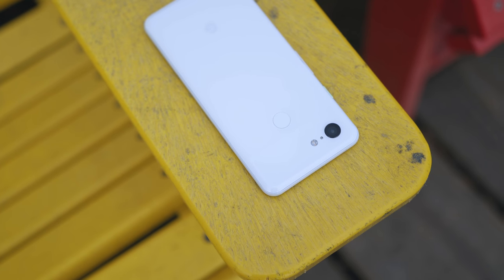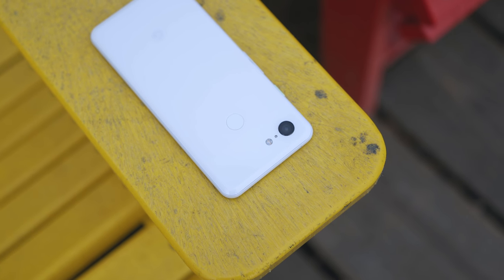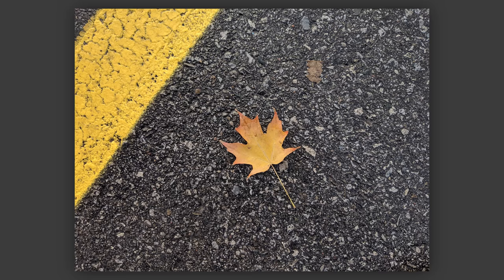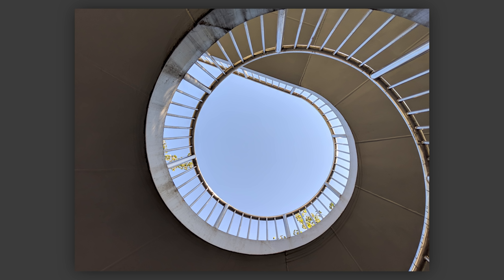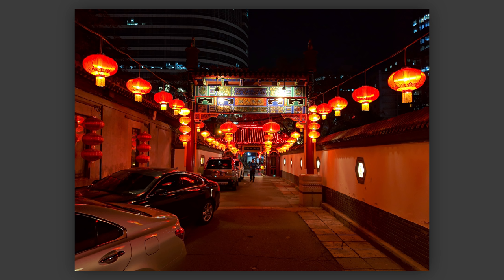Moving on to camera performance — this is where the phone shines the most. It's got a 12.2 megapixel dual pixel sensor with an f/1.8 aperture on the back. These pictures are some of the sharpest, most adequately exposed shots I've ever come across on a smartphone — it's really that good. Colors are not super saturated but have a good balance, and low light performance is just phenomenal. I took all of these in auto mode with HDR turned on, and the software processing is so well done. In some cases it does lean towards a cooler, more magenta look, but for the most part you won't be disappointed.